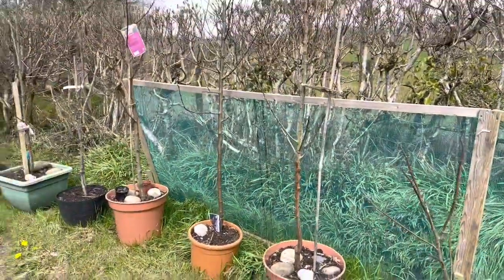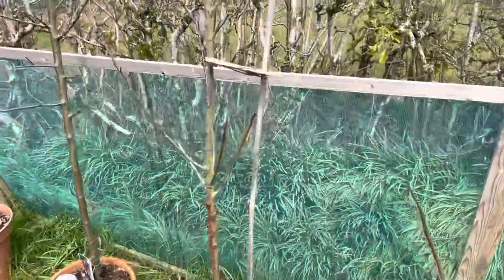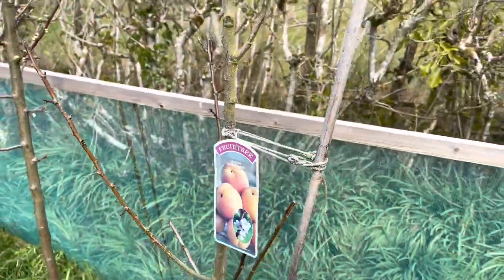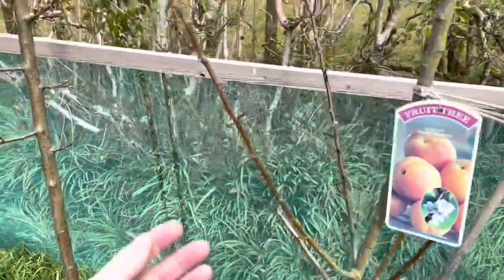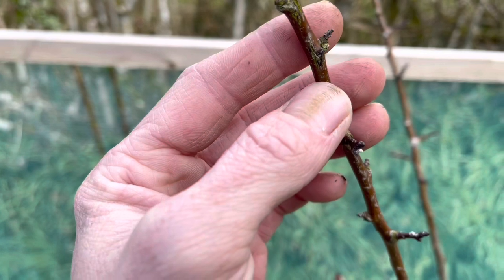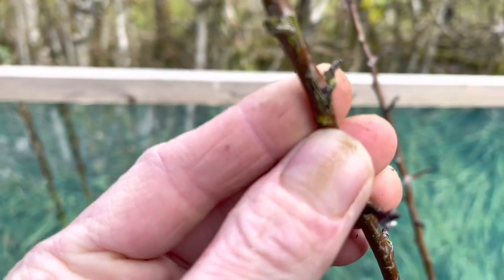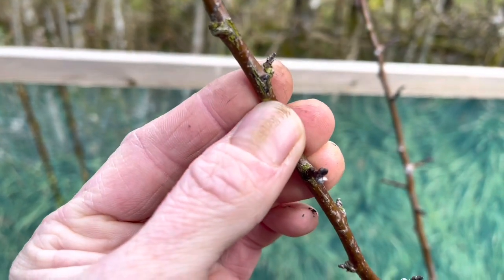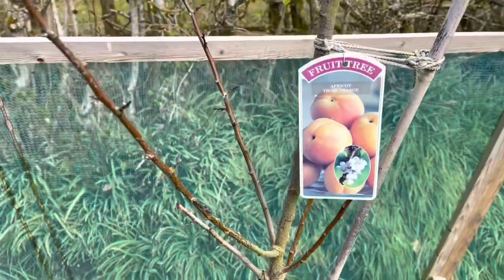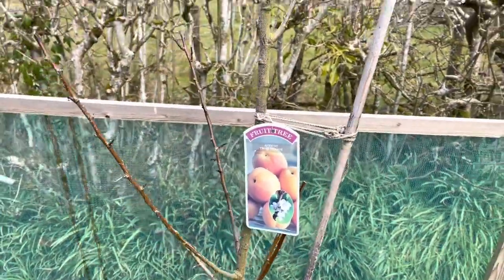Along here are all my fruit trees. This one here is an apricot — no signs of life yet on that one but it is still alive, it survived the winter. If you just take your fingernail and gently scrape back a little bit of the bark, you can see the green underneath — that means it's alive. It did have some branches die off but most of it's fine.